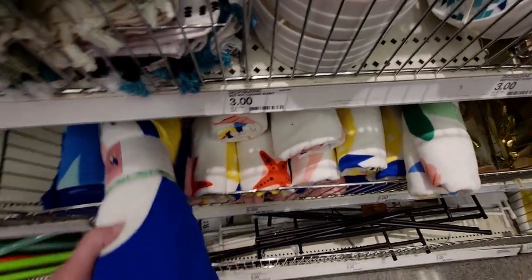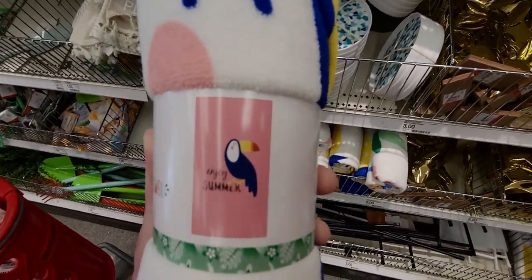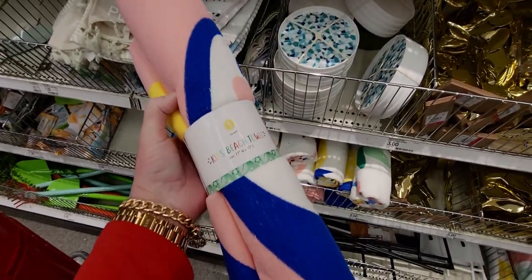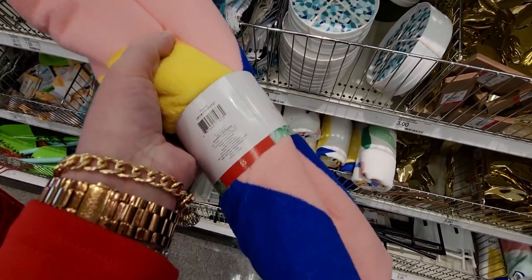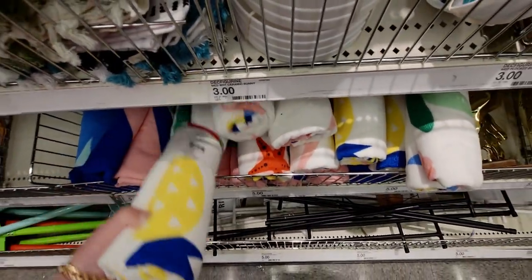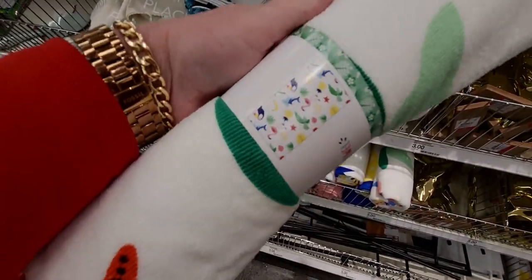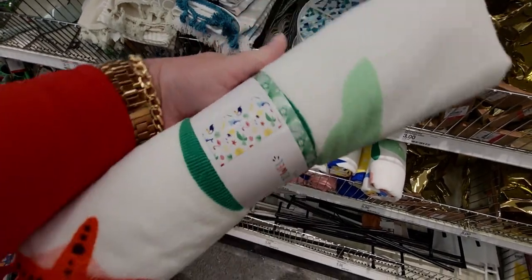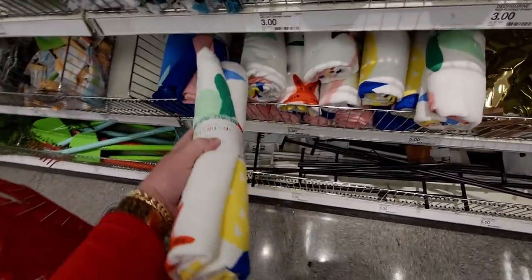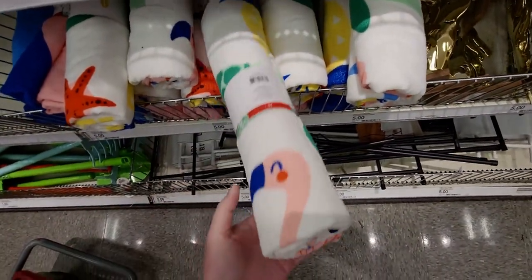Over here on this side of the wall they have beach towels for five dollars. This one has a toucan on it — so cute, it says 'Enjoy Summer.' Kids beach towels, five dollars. They also have ones with starfish and pineapples, and this one has flamingos.